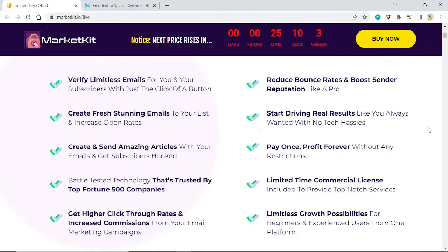Create fresh, stunning emails to your list and increase open rates. Send amazing articles with your emails and get subscribers hooked. Battle-tested technology trusted by top Fortune 500 companies. Get higher click-through rates and increased commissions from your email marketing campaigns. Reduce bounce rates and boost sender reputation like a pro. Start driving real results with no tech hassles — pay once, profit forever without any restrictions.